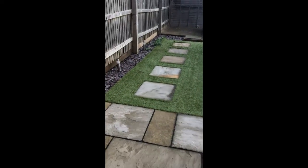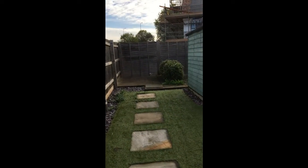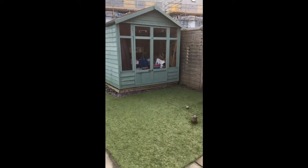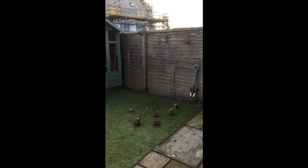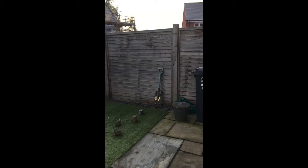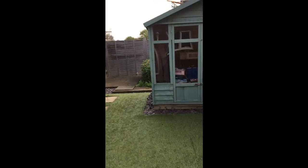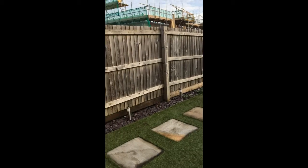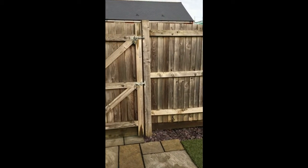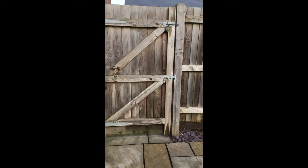We also have a nicely enclosed rear garden with a summer house and astroturf, so it's low maintenance, all enclosed by fencing with a nice little patio. On this side you have access to the side with a pedestrian gate.